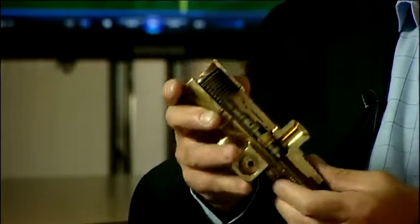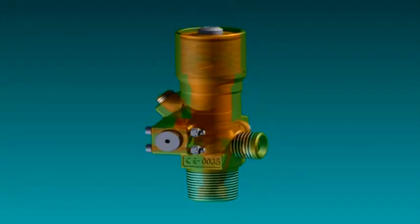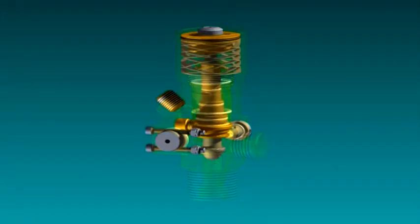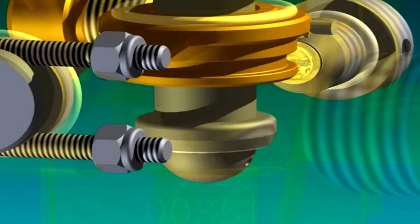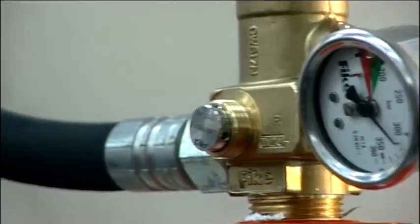It's a tried and tested system and it is the best system on the market. Fike's unique valve automatically reduces the pressure of the extinguishant at discharge from 300 or 200 bar in the cylinder to just 42 bar in the piping and all the way to the nozzle.